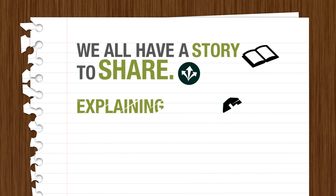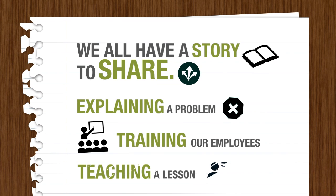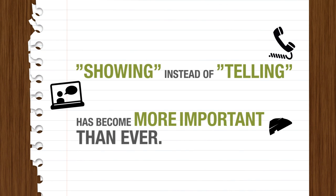We all have a story to share. Whether we are explaining a problem, training our employees, or teaching a lesson, showing instead of telling has become more important than ever.